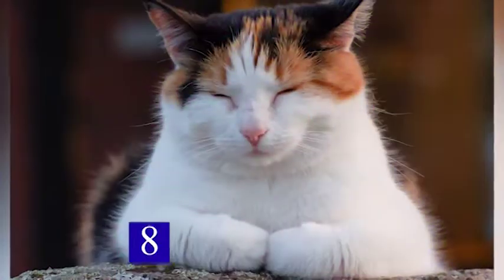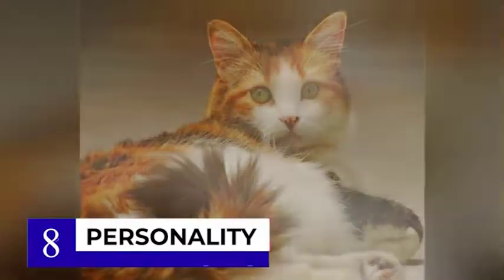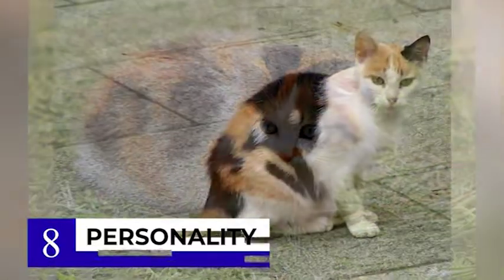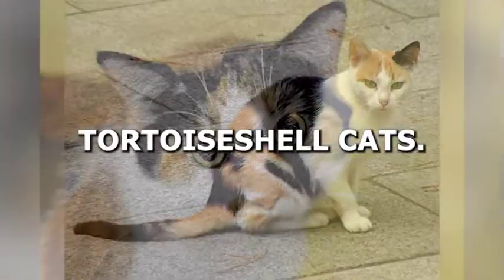At number 8 on our list is the difference in personality. Calico cats are known for their friendly and outgoing personalities. They love to play and are generally more social than tortoiseshell cats.